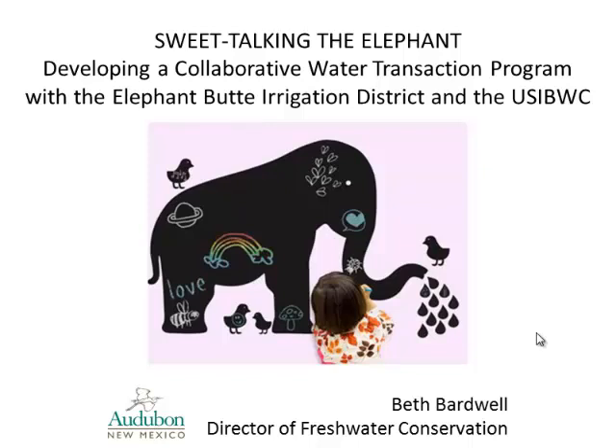My name is Beth Bardwell, and I work for Audubon New Mexico, and I'm their director of freshwater conservation. This talk — we've heard a lot of talk about restoration of riparian habitat on river systems here in the West — is focused on one aspect of that: in water-limited ecosystems, how do we reallocate some of the water that is currently diverted for human use back to nature?